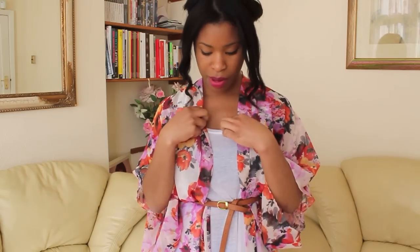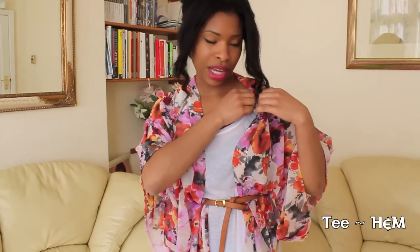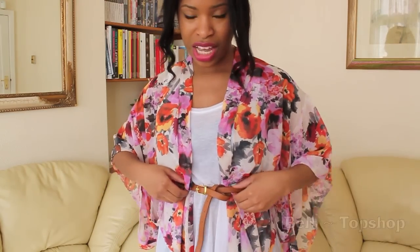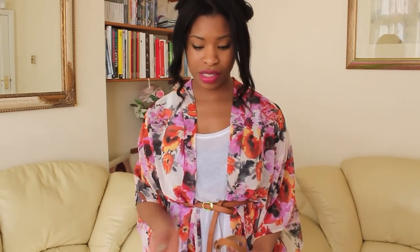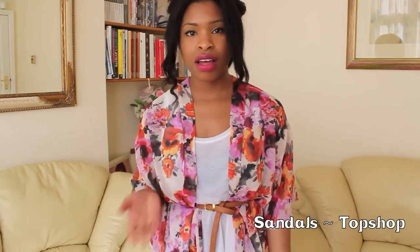I'm wearing it with just a plain white sleeveless t-shirt kind of thing, but you can't see it because the kimono is on top. I've just put a belt to cinch in the waist to make it look a bit more feminine and flattering. And I'm just wearing a simple pair of denim leggings — and then I've got a pair of sandals on. It's a very simple everyday outfit you can wear during the day, going out shopping with your mates or to the cinema. You can amp it up by wearing heels at night time if you want.